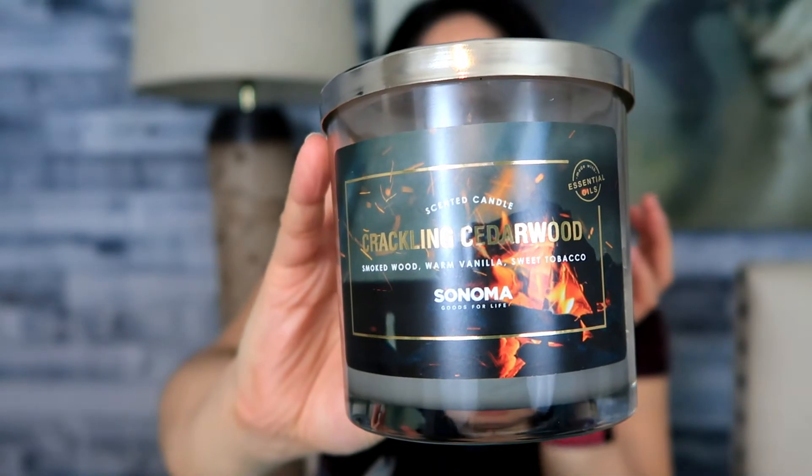I have another Sonoma candle — this one is Crackling Cedarwood. It was very woody and smoky, reminding me of a campfire. I had a little snafu where it fell over and some wax made its way out, but for the most part it burned fairly evenly and I enjoyed it very much. It had great scent throw. I had these two Sonoma candles going together and it was just a really nice combo, especially for January.